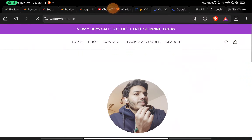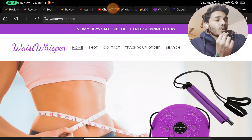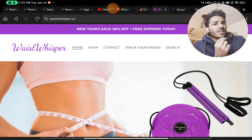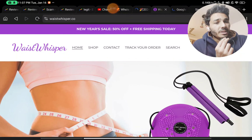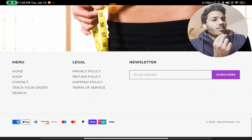If you check the website, there is no About Us page where they could have told us about their store address, their company, when they started, or whether they actually manufacture these products or are just reselling them. There is no info about them at all.